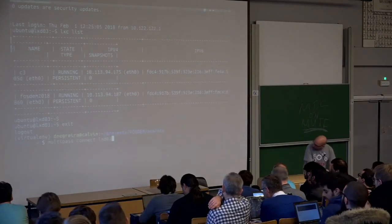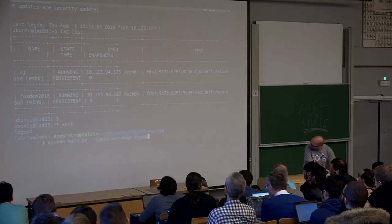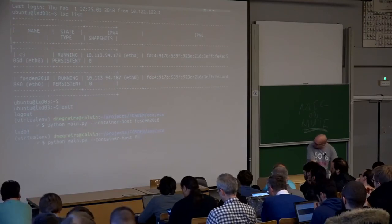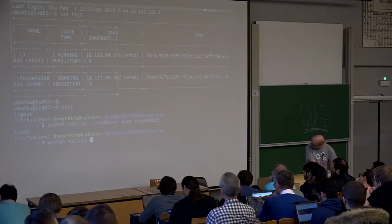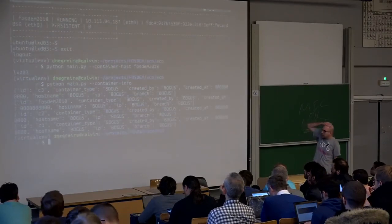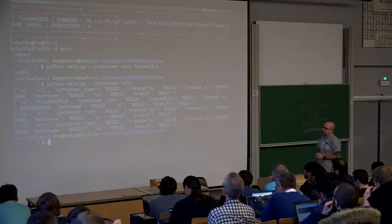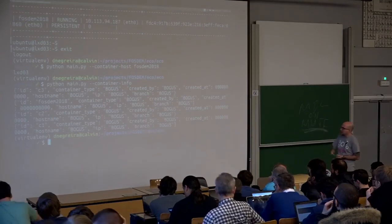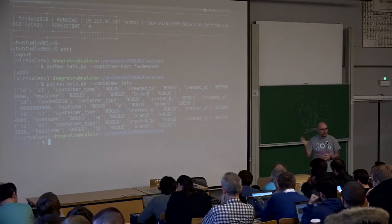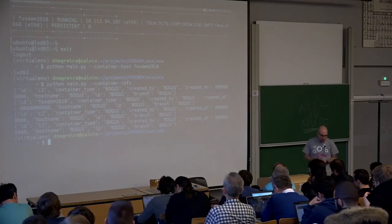You can also show information about the container. This returns the LXD host where the container is running, information to connect to LXD and the container, and also shows our custom facts that we add to containers. You can see the container type — usually development, testing, or production — created by, created at, hostname, IP, and branch. Currently everything is showing bogus data because we are not running this through Jenkins or the bash provisioning script.